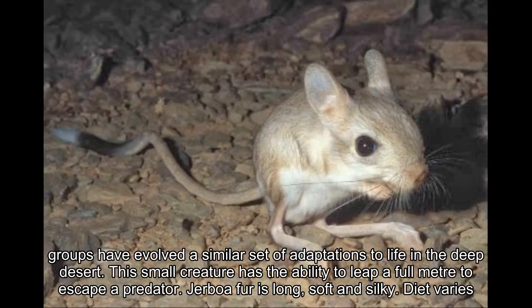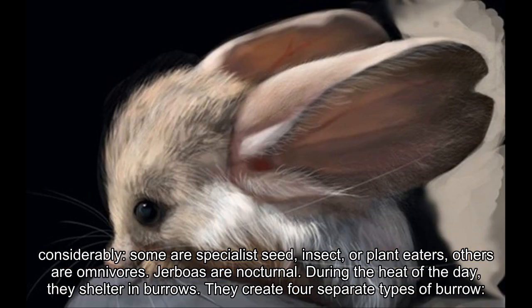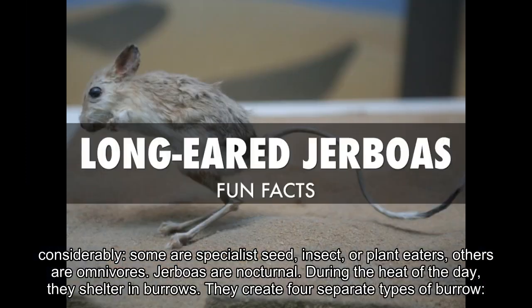This small creature has the ability to leap a full meter to escape a predator. Jerboa fur is long, soft and silky. Diet varies considerably — some are specialist seed, insect, or plant eaters, while others are omnivores. Jerboas are nocturnal.